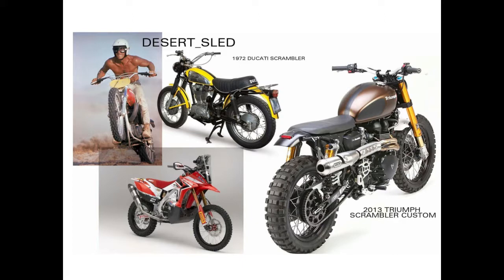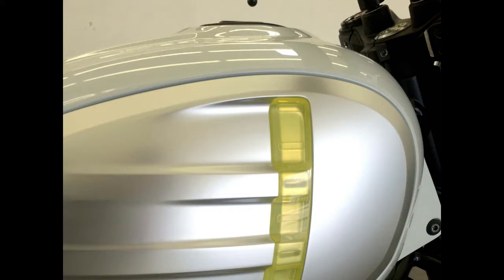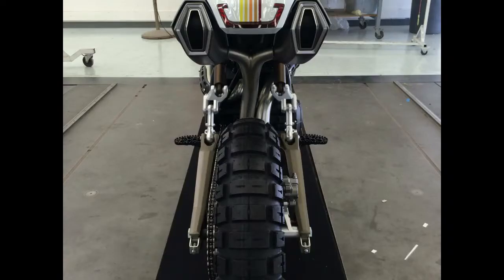There are some very credible rumors of another Scrambler model debuting later this year, likely at the INTERMOT show in October. So it is interesting that Ducati is giving this concept some new breath at this point in time.